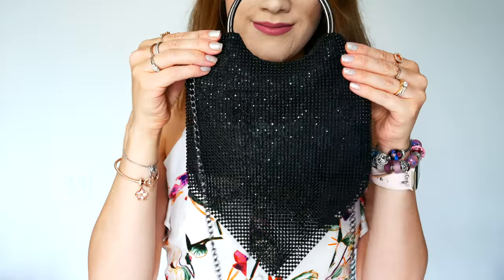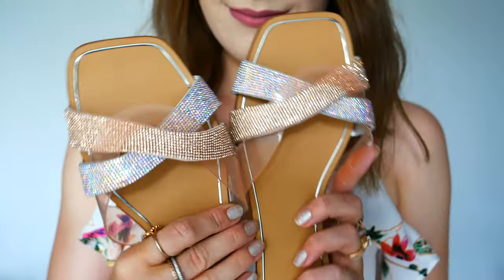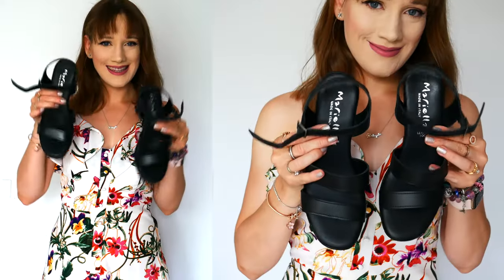Hello everyone and welcome back to my channel. I hope you're having a wonderful day. In today's video I have a Marshall's haul to share with you, kind of like an end-of-summer haul. I actually purchased these items at the beginning of August for a fun girls trip — I've been traveling and needed a couple more pieces for nights out and fun time with friends.